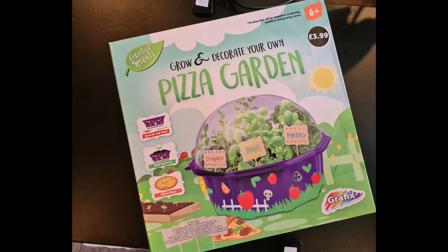It's about the size of a celebrations tin, and what you do is you put your soil in — soil's not included, you've got to soil it yourself — then you plant your seeds. Why has it got paint and a paintbrush with it? Because it's a 'grow and decorate your own pizza garden.' You can put these stickers on — we've just got some stickers in the box with pictures of food on that looks like inedible food.